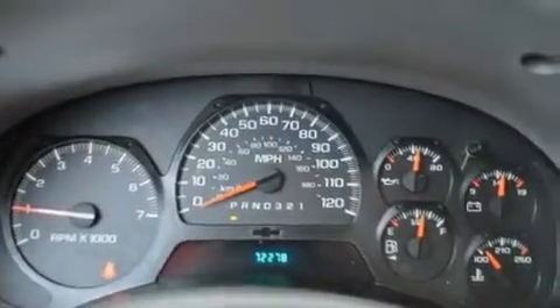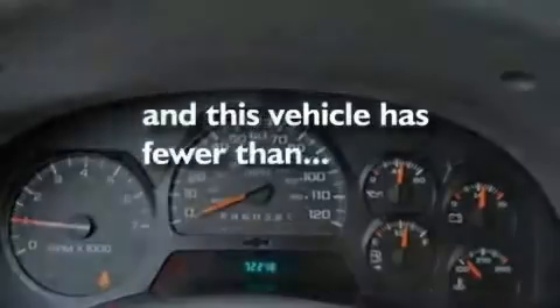Additional features include cargo tie-downs, trailer wiring, traction control and stability control systems, a passenger side vanity mirror, and this vehicle has less than 73,000 miles.